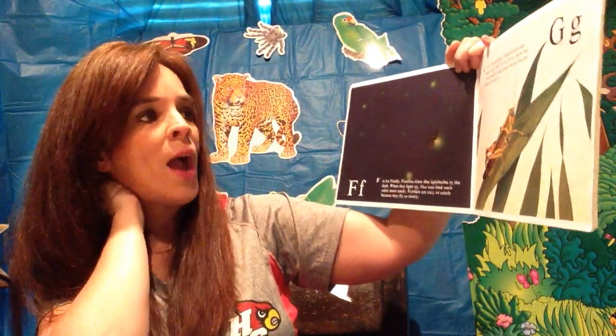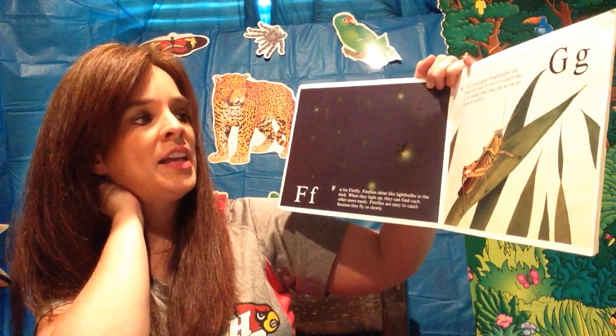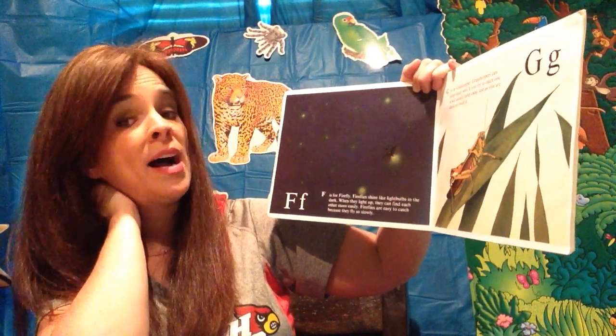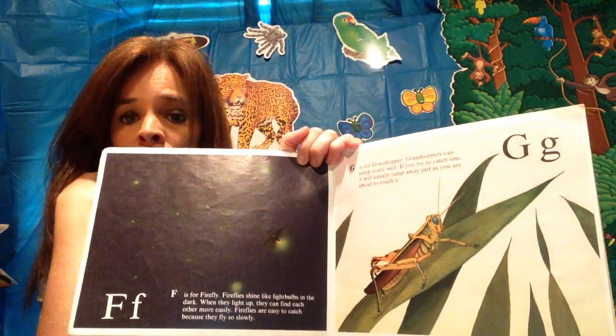G is for grasshopper. A grasshopper can jump really well. If you try to catch one, it will usually jump away just as you're about to touch it. Do y'all catch grasshoppers outside, or fireflies, or lightning bugs?